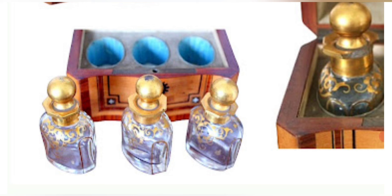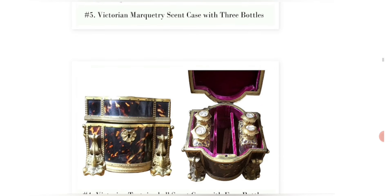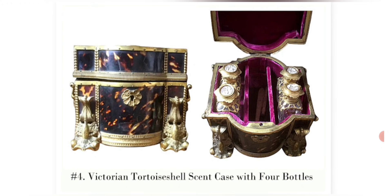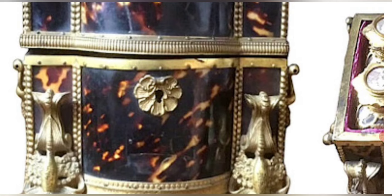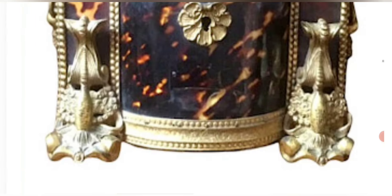They would all fit in the little spots placed inside the box, fitting in there like a glove. This next one is extravagant — absolutely amazing. This is a Victorian tortoiseshell scent case with four bottles. You can see the beautiful bottles with the ormolu, which is gilded gold, and pictures on the top of the scent bottles showing scenes of France. Here's the tortoiseshell — this one would have locked. Really quite beautiful. Look at the ornate feet or legs on it.